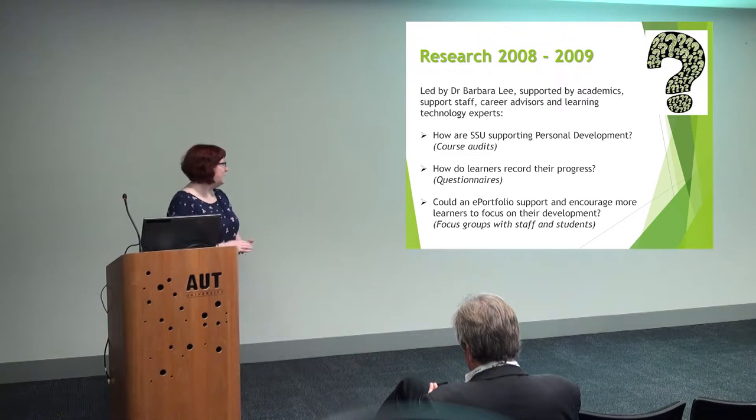Do you store it? Do you write it down? We found out that they did all sorts of things. Some of them made notes, some wrote it down in a Word document, some kept it on their pen drives, some didn't do anything at all. So we thought, what can we do? So we asked them: if we gave you an e-portfolio, would you use it? And it was a resounding yes.